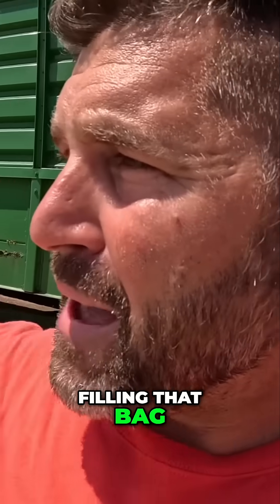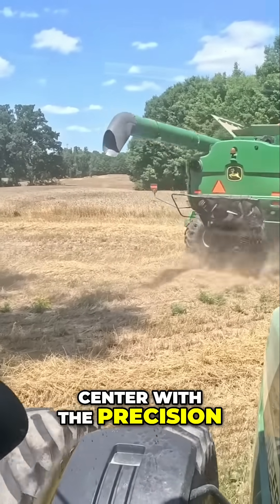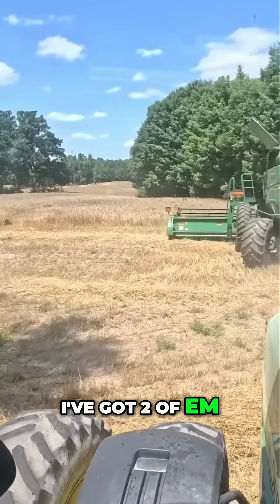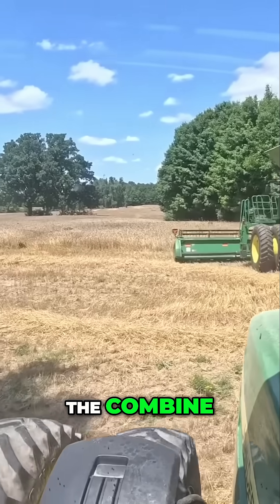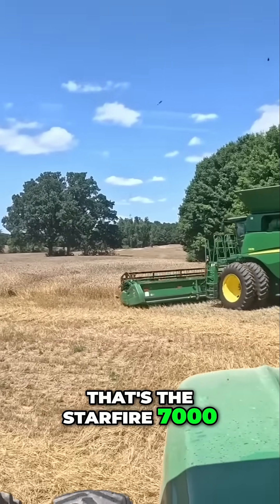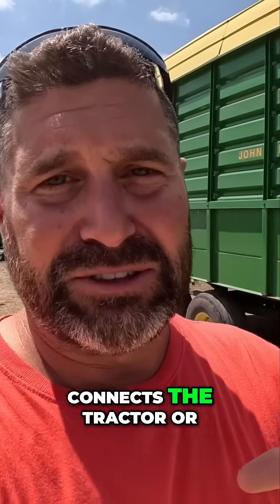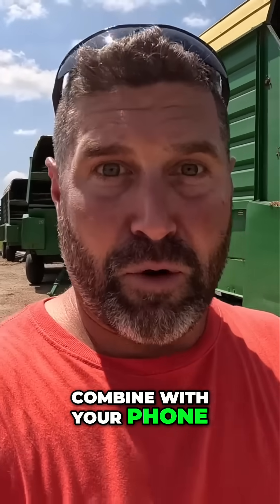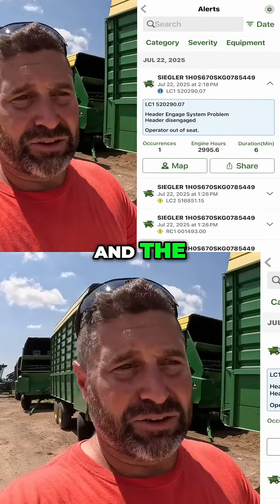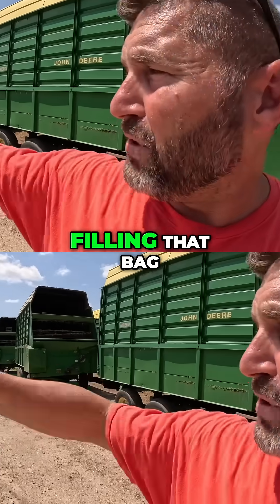While I'm filling that bag, my phone alerted the Op Center — you get the Op Center with the Precision Essentials kit. I've got two of them: one on the combine, one on the disc bind. That's the StarFire 7000. A modem connects the tractor and combine with your phone, laptop, and the big display we have.